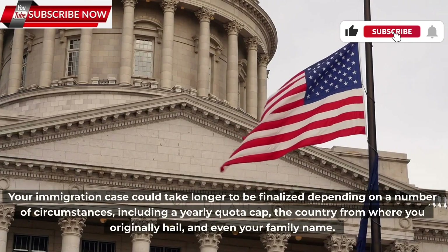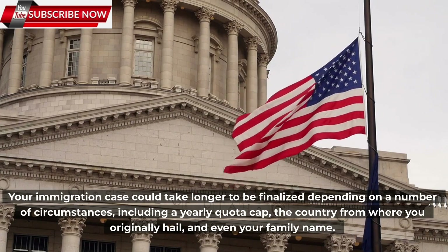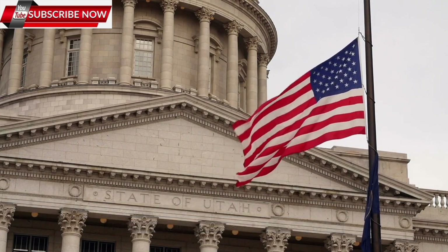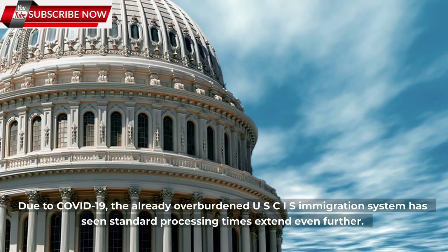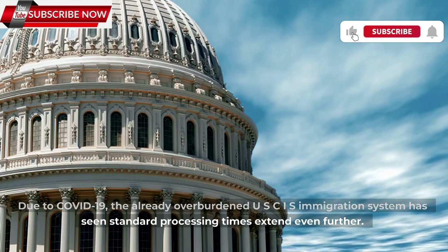Your immigration case could take longer to be finalized depending on a number of circumstances, including a yearly quota cap, the country from where you originally hail, and even your family name — or just because your application requires a background check. Due to COVID-19, the already overburdened USCIS immigration system has seen standard processing times extend even further.